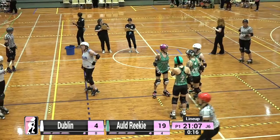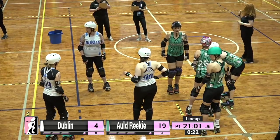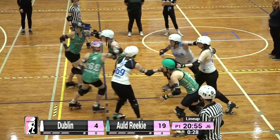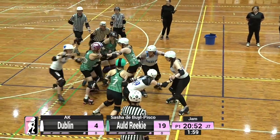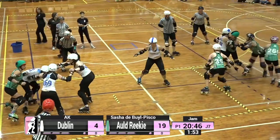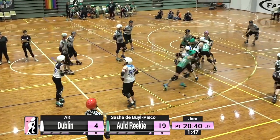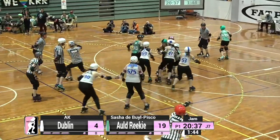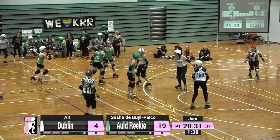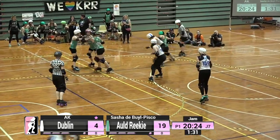Old Reekie are on a bit of a streak — they've held Dublin scoreless for the last five jams and had lead for those as well. Dublin really needs to get back into scoring position. AK from Dublin goes up against Sasha de Boyle-Pisco, but comes to a dead stop at the entrance of Turn 1 — some serious tough work. A track cut is picked up by Sasha, giving Dublin a power jam with AK, one of their most successful jammers this morning.